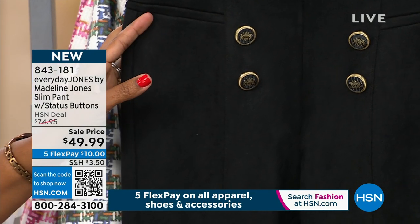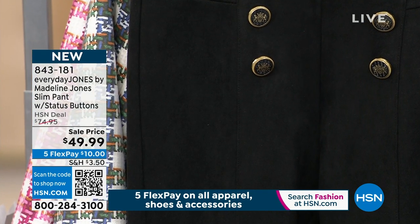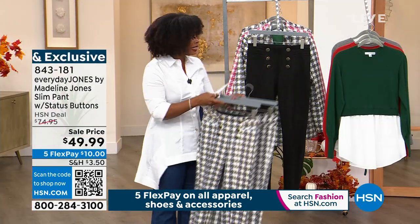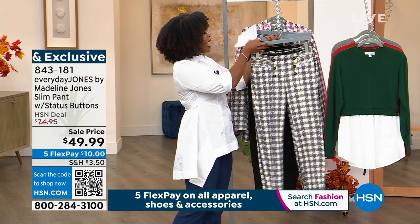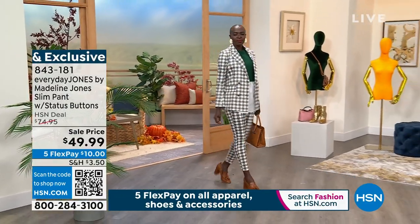Extra small to 3X, 27 and a half inches on the inseam. These are slim, so they are made to be closer to your ankle, and you can machine wash these at home. There are matching blazers that we're going to have a presentation of coming up in just a moment.